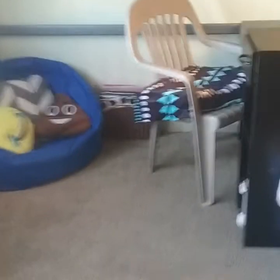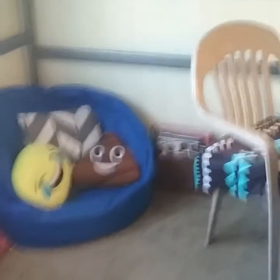Hi everybody and welcome back to my channel. Today I'm going to be doing my office-type area. It is actually under my bed because my bed is up there, so under my bed is just my work area. If I don't want to work on my desk, I'll work there.